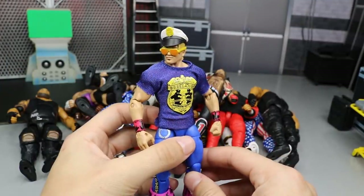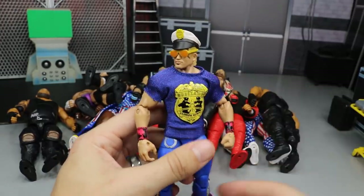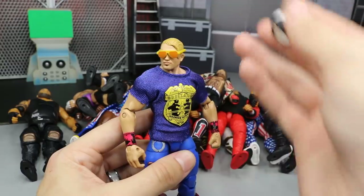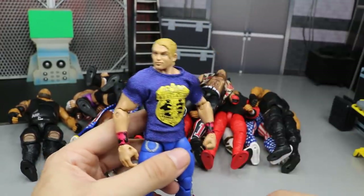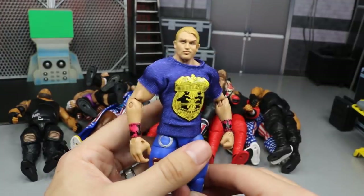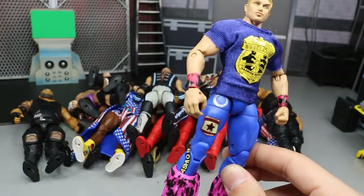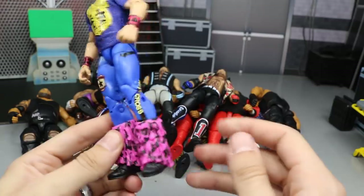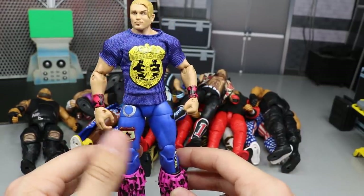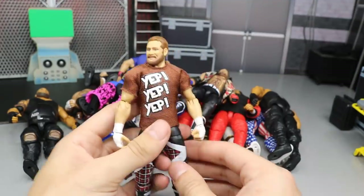One figure that doesn't include his tag team partner is the Elite 61 Tyler Breeze — because Fandango was a letdown, but Tyler Breeze was not. You get a ton of accessories: a cloth t-shirt, a selfie stick, a police hat, and police glasses. The head scan is a perfect rendition of Tyler Breeze — the true effects scan is so nice. The Fashion Police t-shirt with the attire is great. Definitely his best elite.